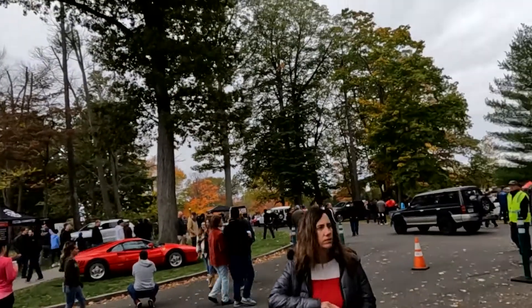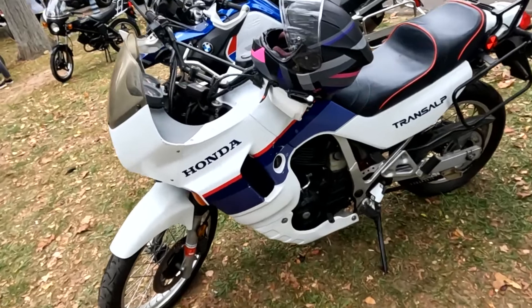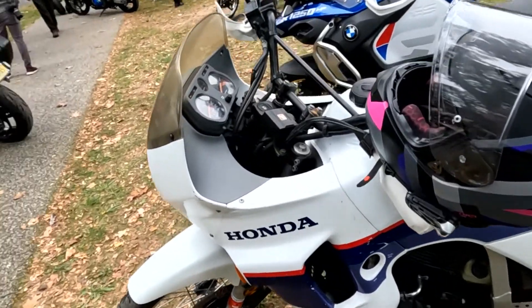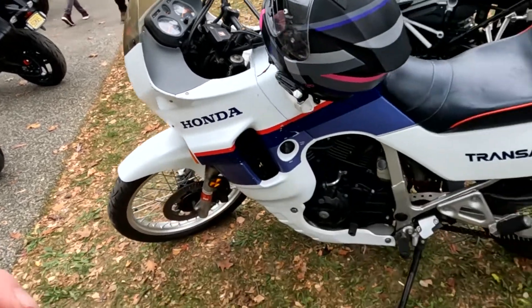Look at the Pajero right there — we got to go check that out. Honda Trans Up — this is an import. Someone imported this.